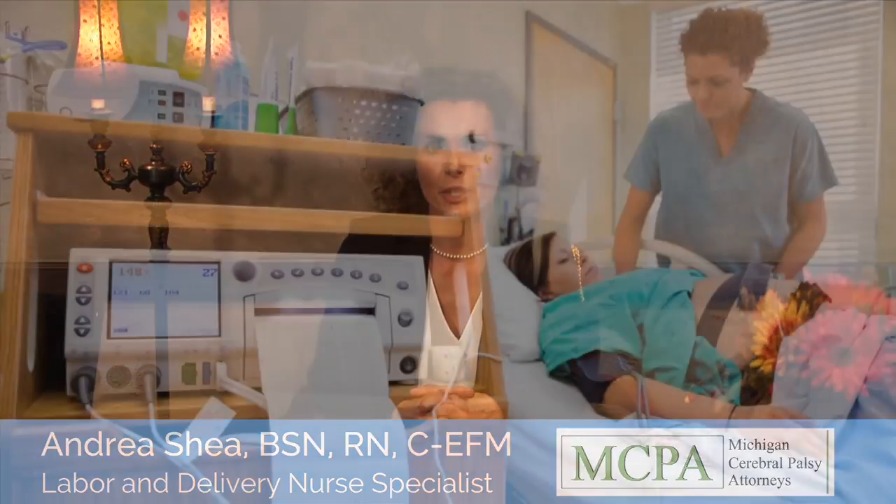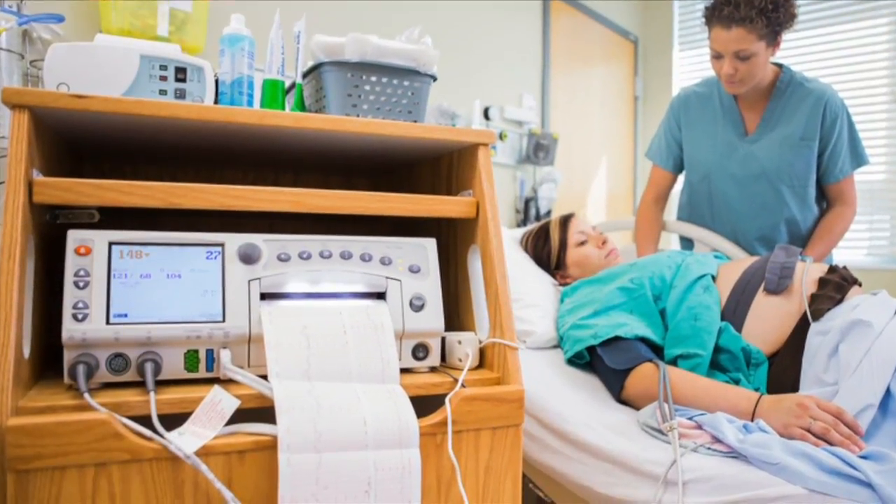My name is Andrea Shea and I'm a registered nurse. I'm the on-site nurse here at Michigan Cerebral Palsy Attorneys. I currently review medical records. When I receive the medical records, it takes me weeks, sometimes months, to go through, review, and look for potential mistakes that may have occurred in the labor and/or delivery period.